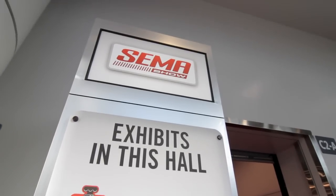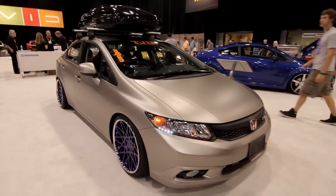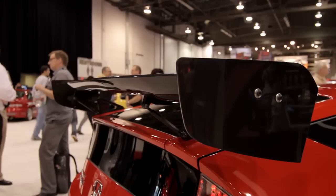Hi everybody, I'm Bruce Smith, Vice President of American Honda Service and Technical Operations. Today we're here at the SEMA show, which is a great venue for Honda to be a part of. We've been here for quite a few years now displaying various models.